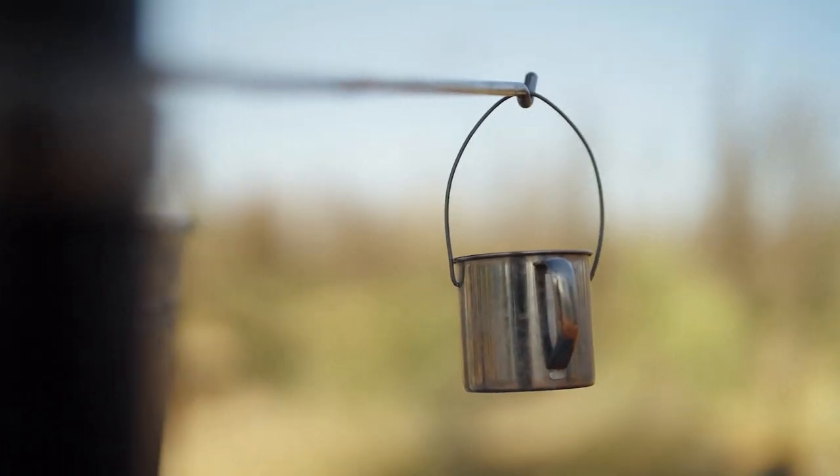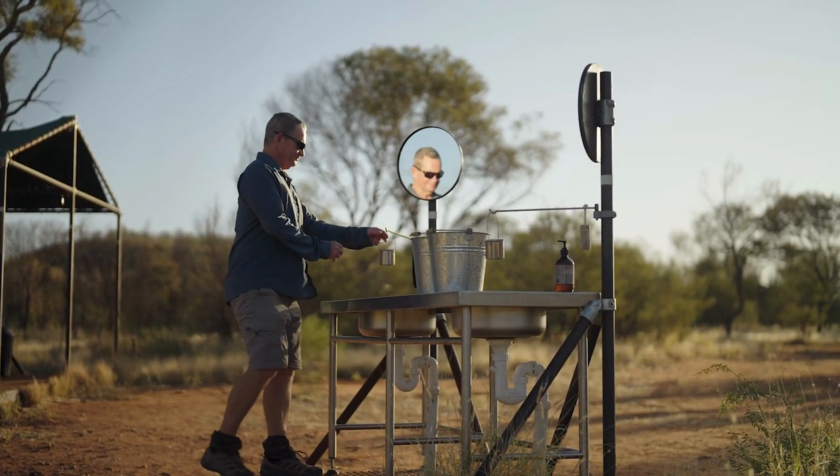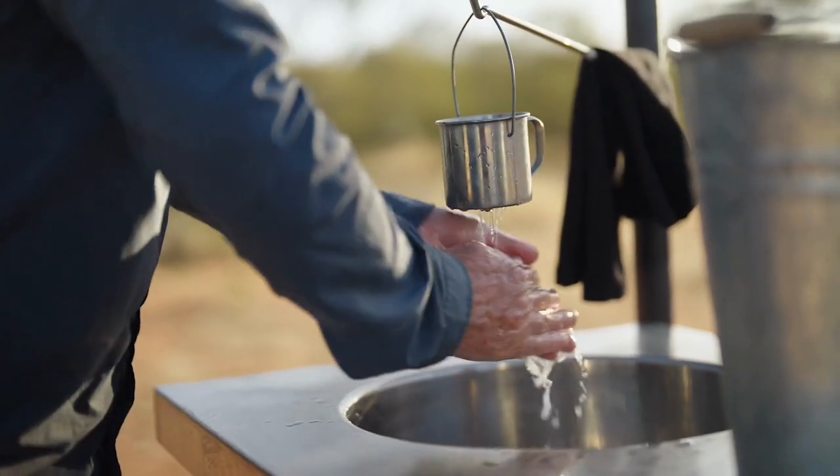In terms of water saving, we have bucket showers that use about five litres of water. We try and recycle everything where possible.